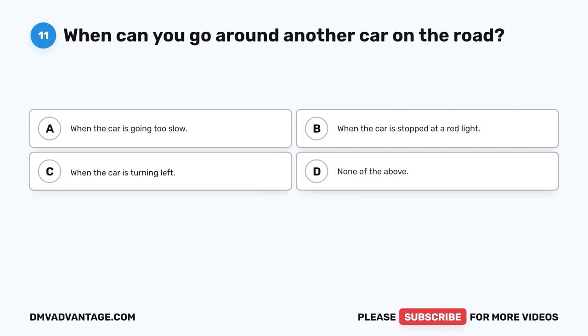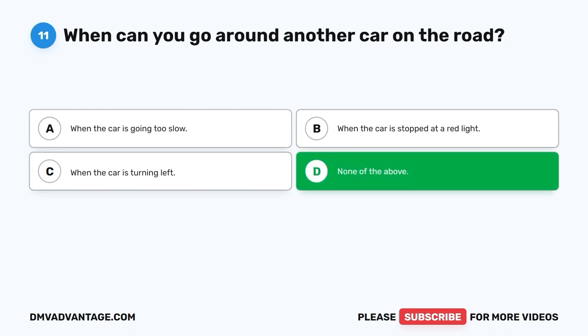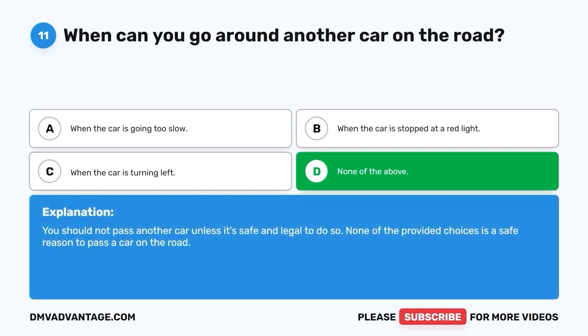Question 11: When can you go around another car on the road? A. When the car is going too slow. B. When the car is stopped at a red light. C. When the car is turning left. D. None of the above. The correct answer is D, none of the above. You should not pass another car unless it's safe and legal to do so. None of the provided choices is a safe reason to pass a car on the road.